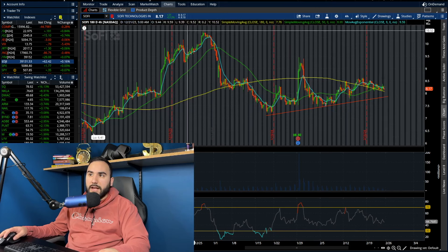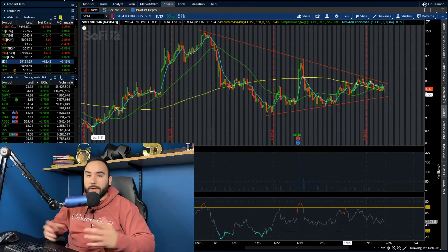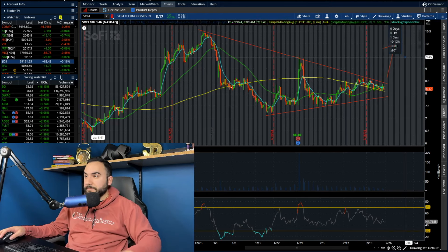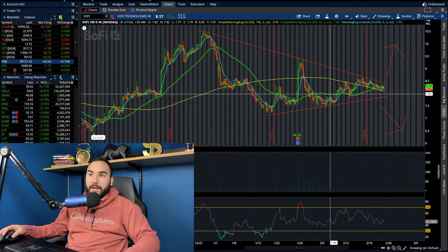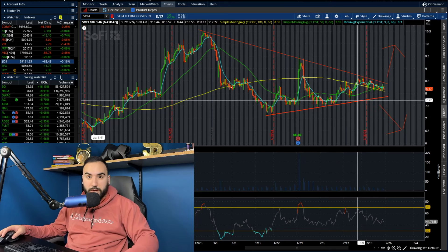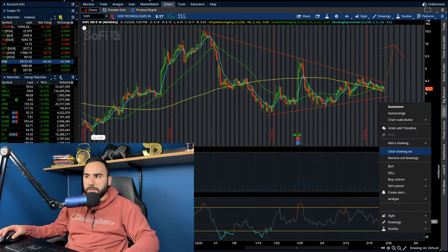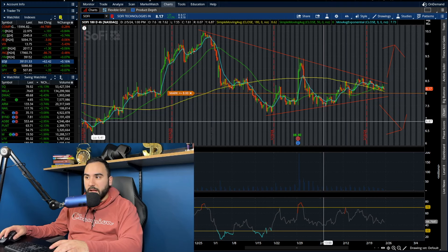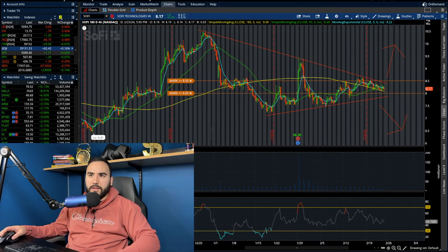That would not be good for the bulls in the short term. The bears kind of do have an edge here, although it could still go either way since we're not really picking direction on the four-hour yet. The fact that on the smaller time frames we have that descending triangle — it's not the best case for the bulls. I'll set some alerts: one at $8.00 mark-is-at-or-below, and another at $8.50 mark-is-at-or-above, so we can see what direction we end up picking.